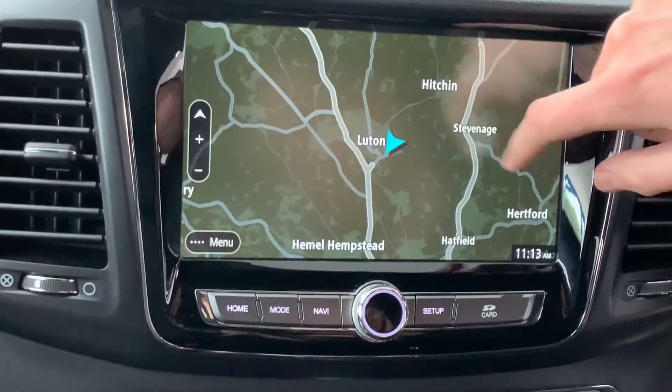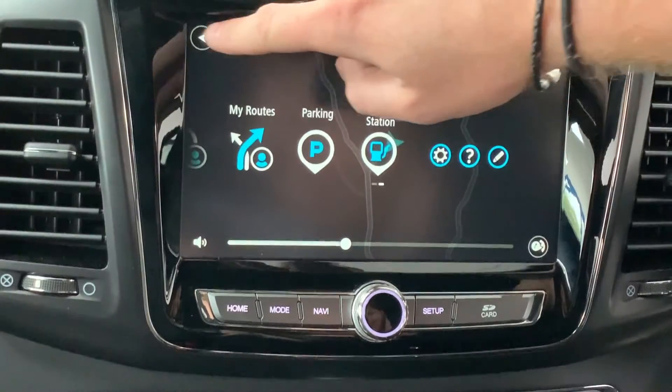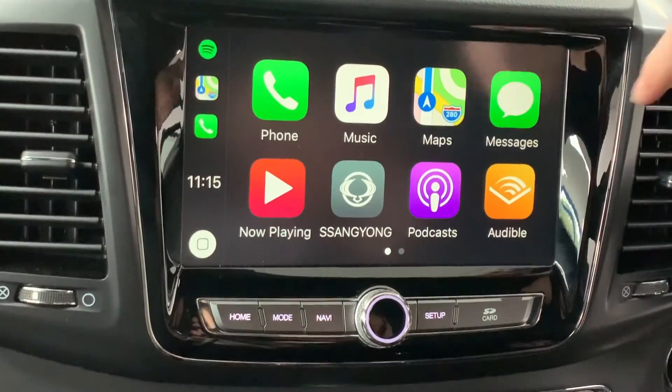The front leather seats are heated and ventilated and feature 8-way adjustment as well as lumbar support. The 9.2 inch high-resolution centre colour touchscreen comes with in-built TomTom sat-nav as well as Apple CarPlay or Android Auto, and a rear-view camera.